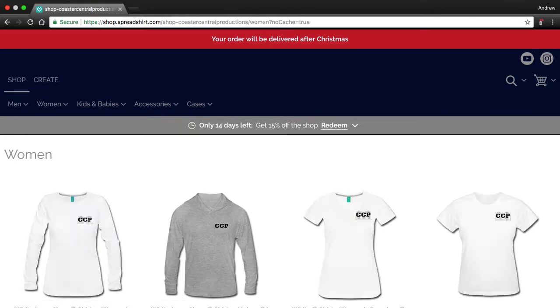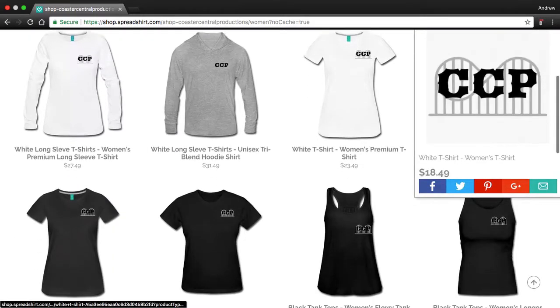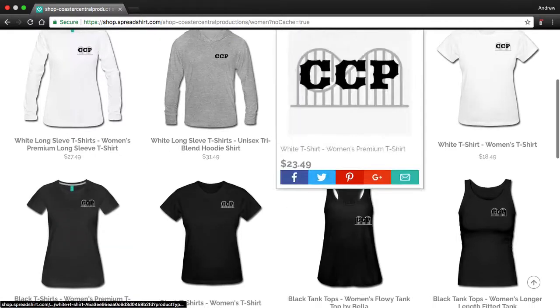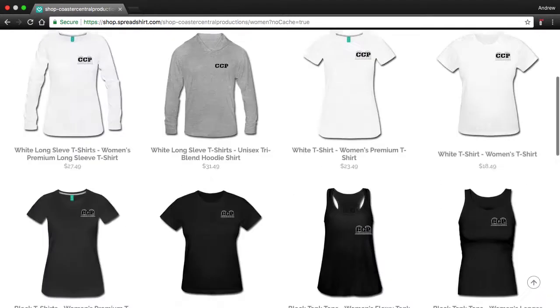So let's go over to the women's. Here's all of the stuff. There are some tank tops, some long sleeves, white and black shirts — I like all of this. Somehow there's a water bowl here too.